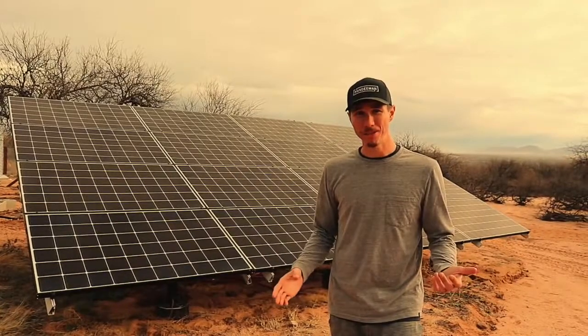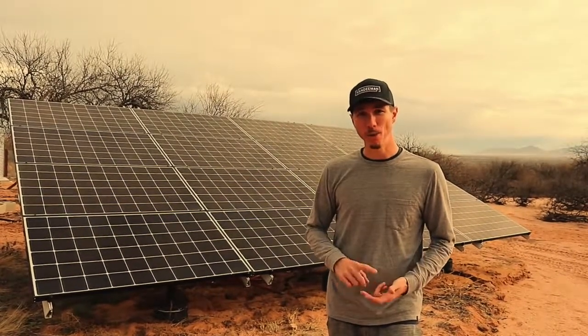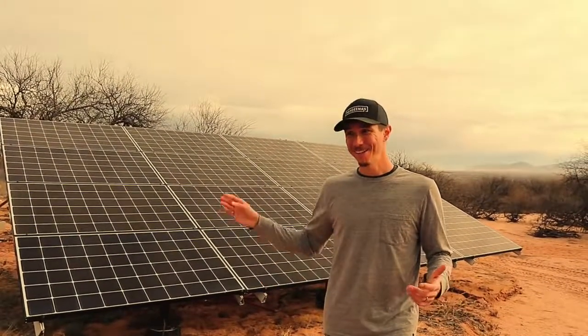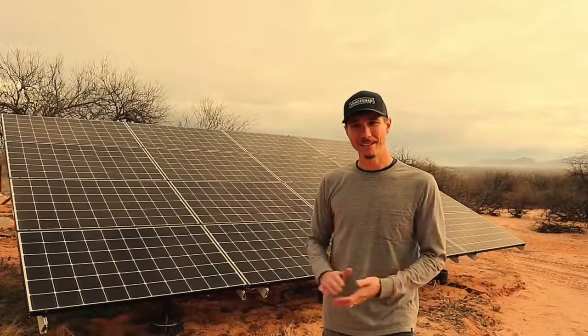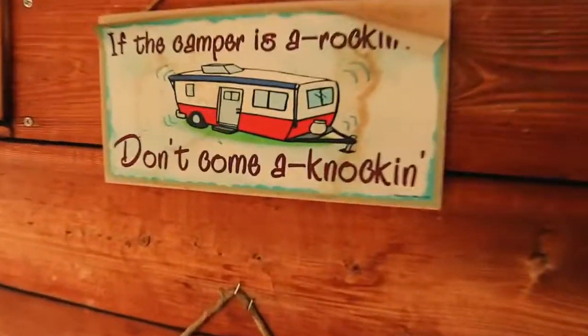These are our solar panels. They provide essentially all the power we need throughout the year. We're able to run electric cooking appliances, a mini split, and a water heater — all on electric. We don't have any natural gas or propane. By designing it to the correct size and investing in it, we can live comfortably just living on the sun.